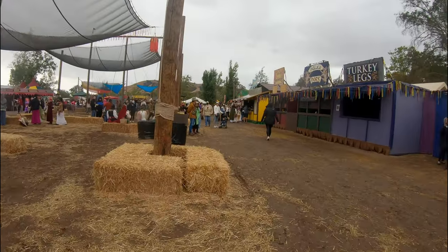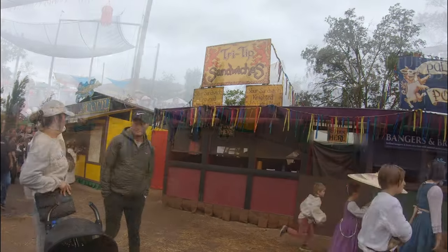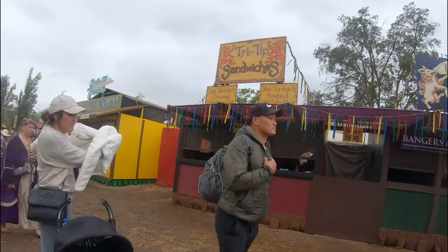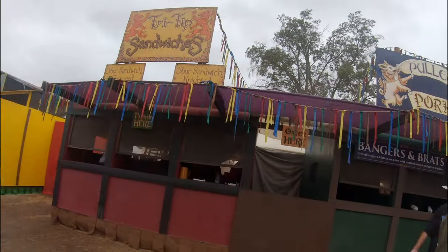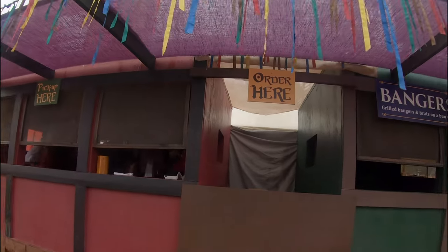Next to the turkey leg options there was the pulled pork, which is something I would pick up later on in the day. Next we have tri-tip sandwiches, which is something that I also tried. The pulled pork booth also had bangers and brats, which if you think about jolly old England, that seems to make sense.